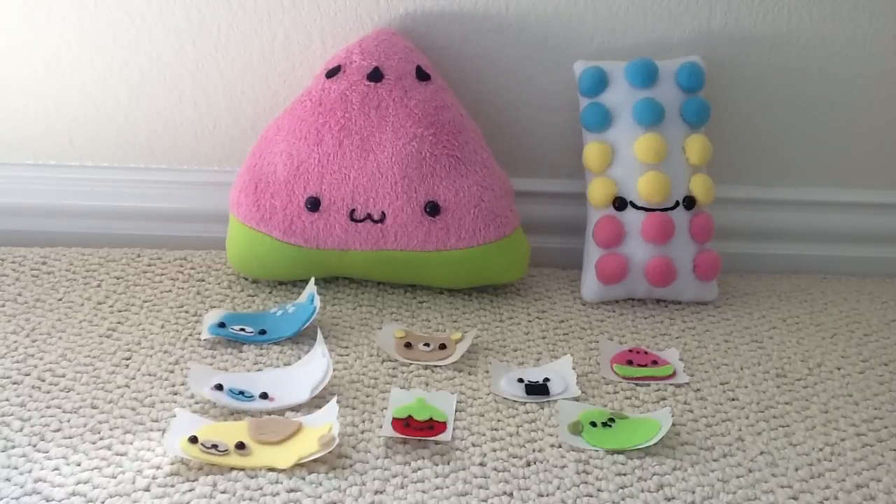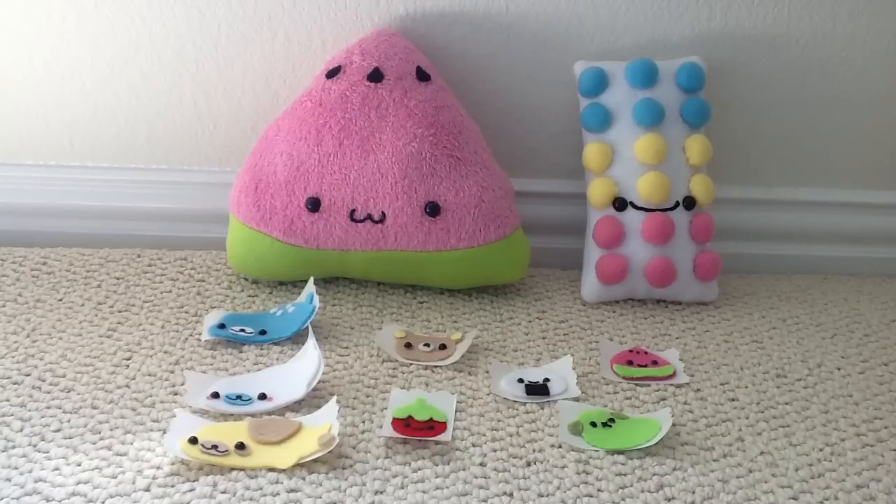Hey guys, so I have a mini plush update. I am shipping these plushies out today, so I just wanted to make a video for them. These are actually the last of my custom orders, so they will be opening again and I'll make a video in a couple of days just to let you guys know.